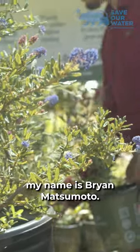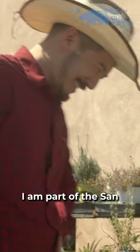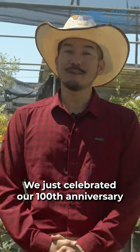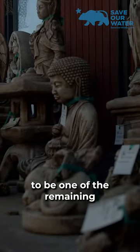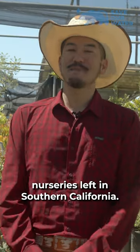Hi, my name is Brian Matsumoto. I live right here in Temple City, California in Los Angeles County. We're here at the St. Gabriel Nursery. I am part of the St. Gabriel Nursery and Florist family. We just celebrated our 100th anniversary last year, so we're very proud to be one of the remaining Japanese American small family nurseries left in Southern California.